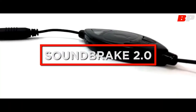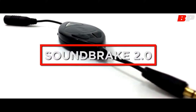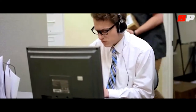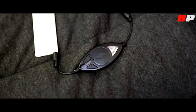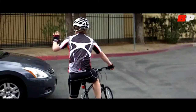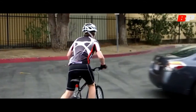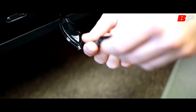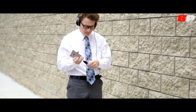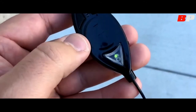SoundBreak 2.0 — this device was created so that users can enjoy their favorite music and at the same time hear any relevant external sounds. SoundBreak 2.0 perceives the sounds of the environment and cuts out the background noise, highlighting the relevant sounds such as calls and doorbells, car horns, and shouts that draw the attention of the user.